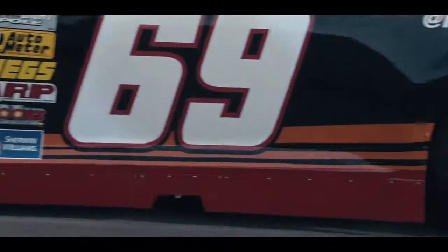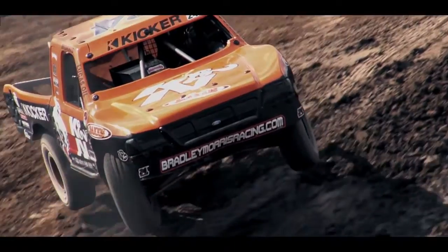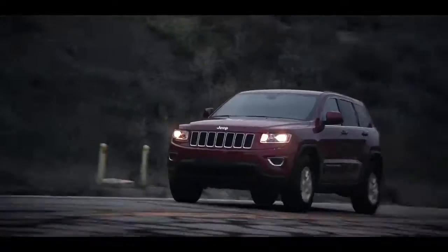Horsepower isn't just for NASCAR. It's for your car. It's for off-road and the on-ramp. You need it when you're drifting. You want it when you're passing.